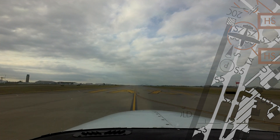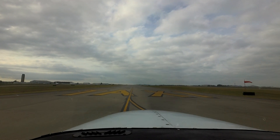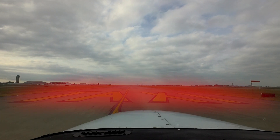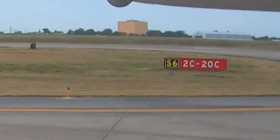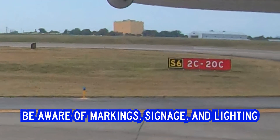Visual clues include large yellow surface-painted letters 'TAXIWAY' on Taxiway Sierra at Sierra 6 and Sierra 7, in addition to runway markings, signage, and lighting. Taxiway lights are blue; runway lights are white.